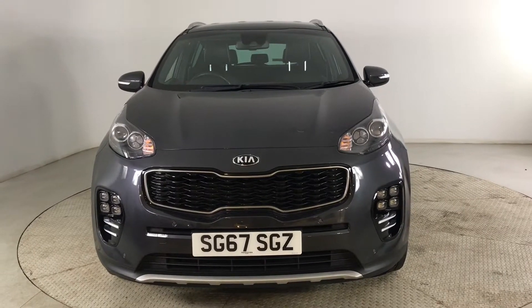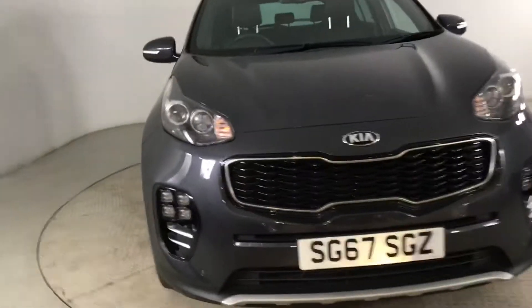Hello and welcome to HPL Motors in Preston. Here we've got this Kia Sportage GT line.